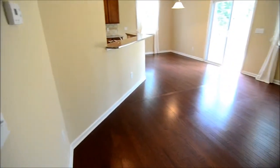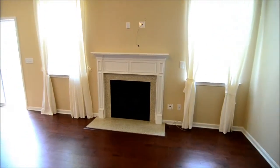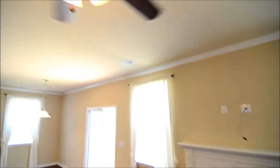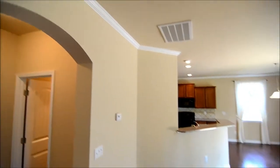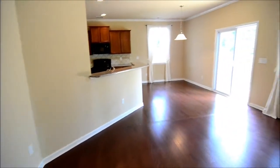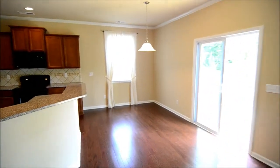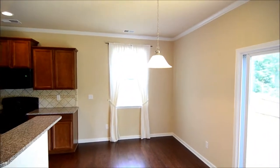Now you enter the open floor plan living room. There is a gas-burning fireplace here, a nice ceiling fan, and molding around the ceilings and the floorboards. You have a few large windows letting in lots of natural light, and an eat-in dining area here.